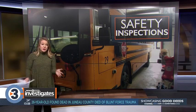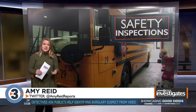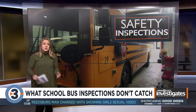State law requires every school bus be inspected at least once a year. During these inspections, they check essentials: emergency exits, brakes, steering, and general safety. We wanted to see if these problems inspectors find are actually getting fixed. This is what we found.